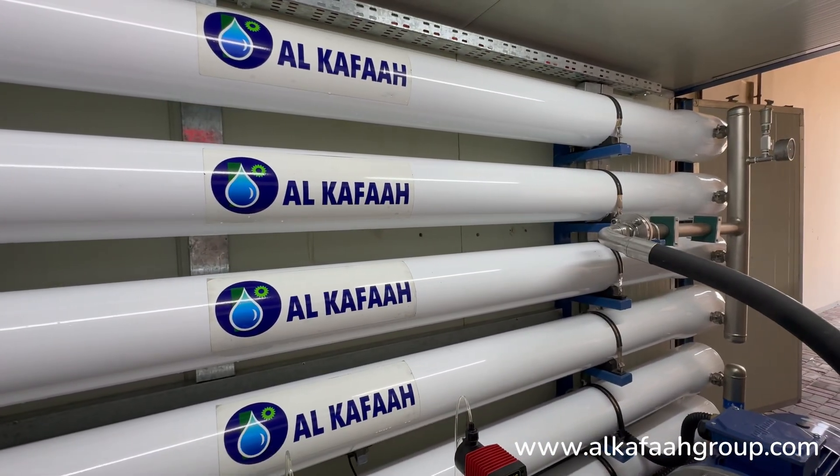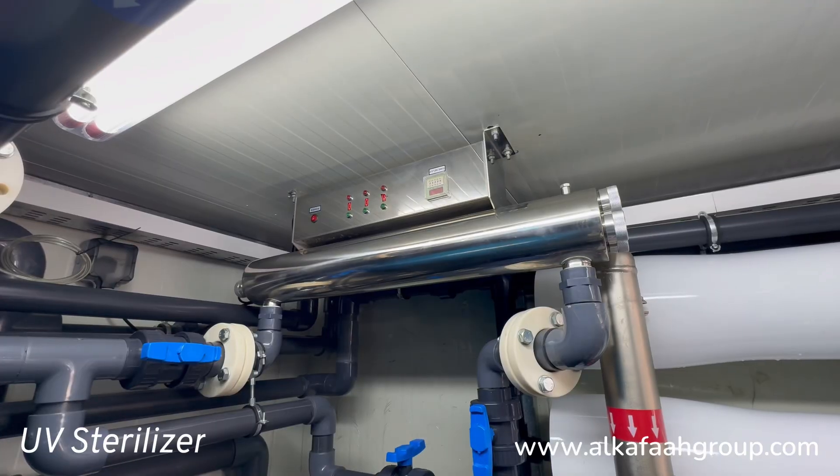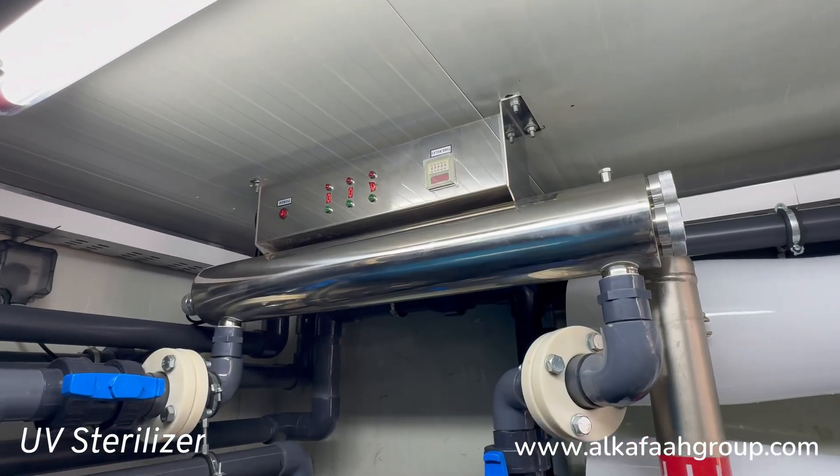Pressure housing, chemical dosing pumps and UV sterilizers are housed inside the container.